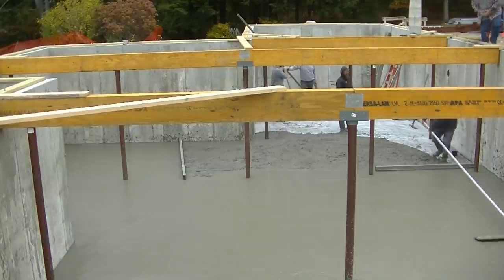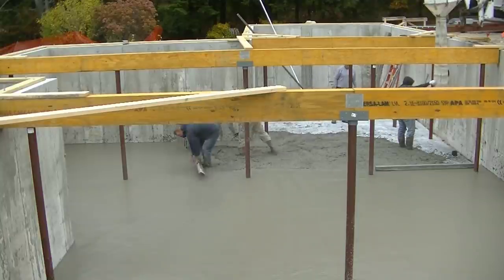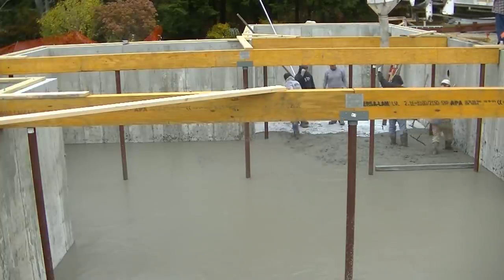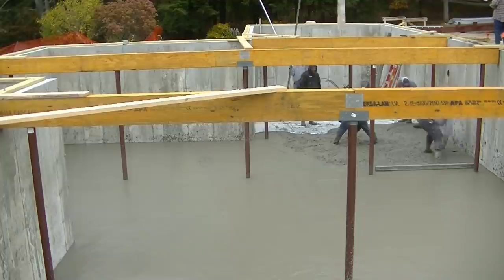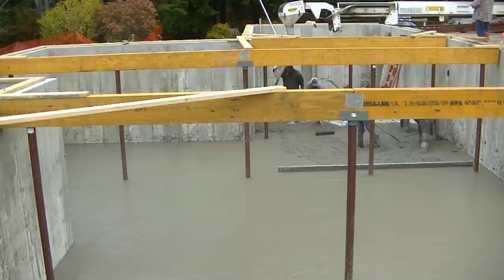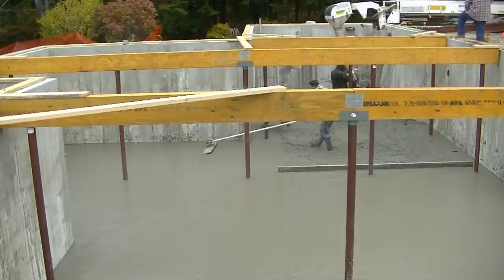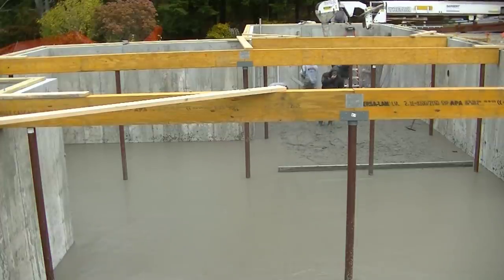Now we're finishing up, down to about 400 to 500 square feet. That third truck is just about empty — we're going to empty it right there where Darren is and then we're on to the very last truck. Those conveyor trucks hold about nine and a half yards; we had two loads of nine yards and then five and a half on the last one. We did put a full bag of accelerator in that last five and a half yards so it would catch up to the rest of the floor for power troweling — we didn't want to have to wait on it.